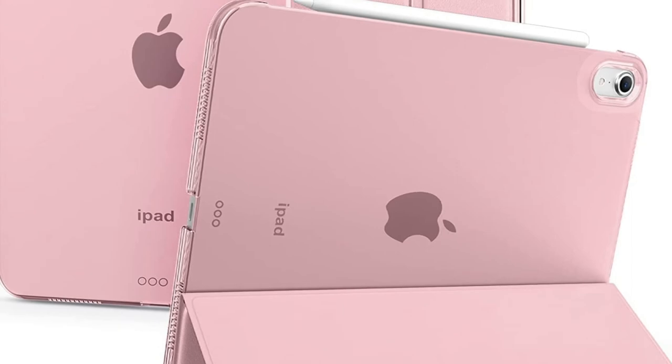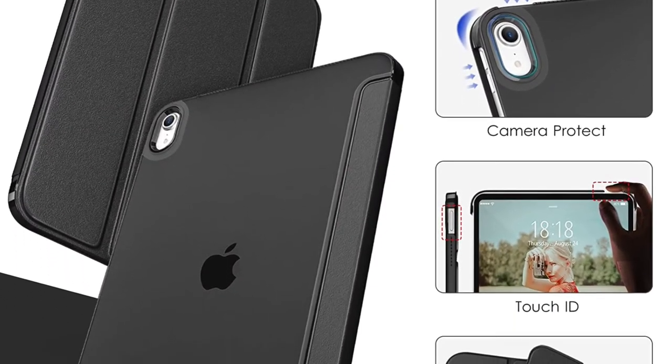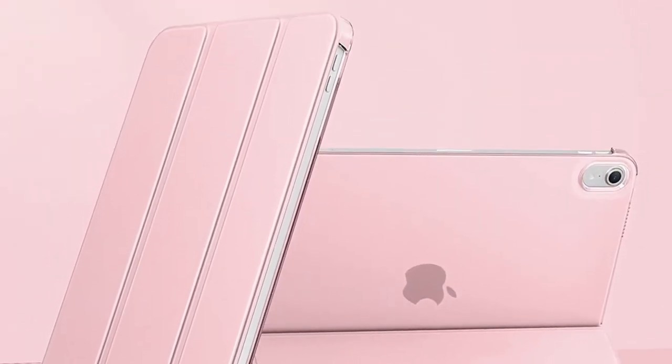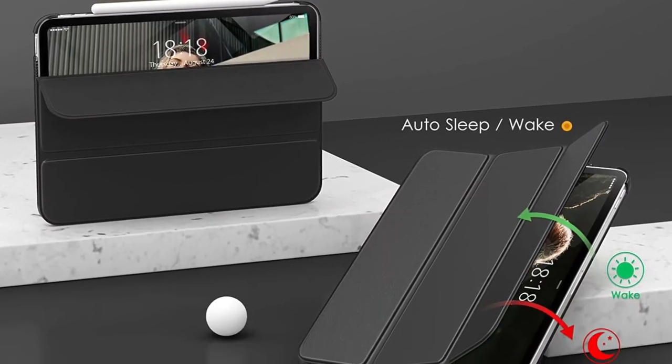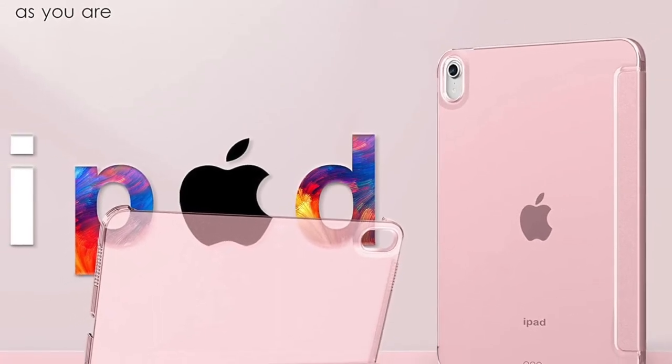Beyond the slim form factor, the Boki iPad 10 case features a pretty hidden tri-fold stand. Hence, you can make the most of the stand to place your iPad comfortably in the preferred viewing angles. Better still, the cutouts are also up to the mark, ensuring you have hassle-free access to all ports and buttons.